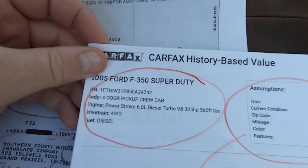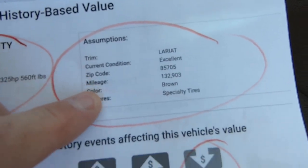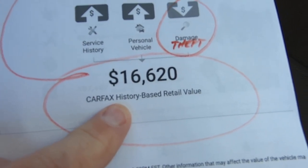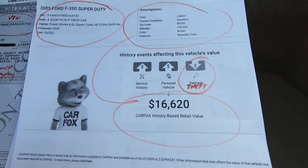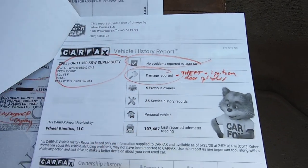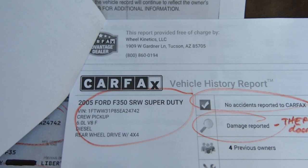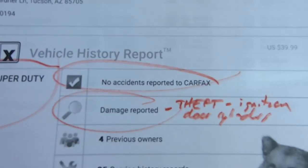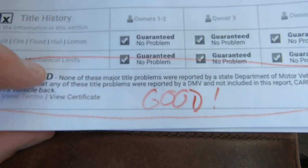We go over here to the Carfax. There's your VIN. Excellent condition, 132,000 miles. They say it's worth $16,620, which I think is absurd. Damage is obviously the theft damage we had to repair. I have no idea — they must think these things are worthless. I've watched them sell at auctions today for a lot more than what they're saying.